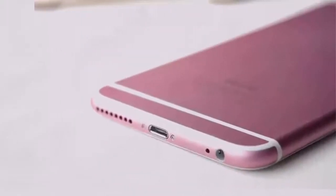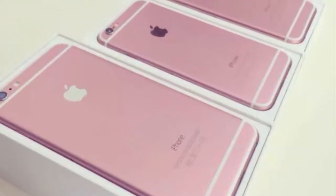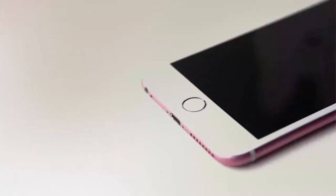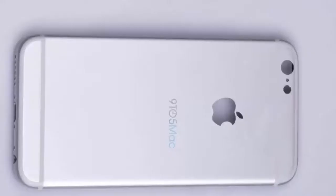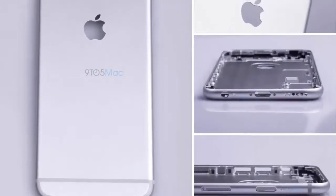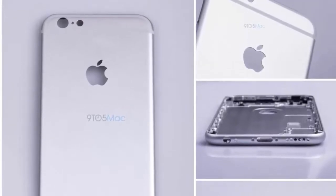These smartphones come in three variants: 16 GB, 64 GB, and 128 GB. The display size is the same as the iPhone 6 and iPhone 6 Plus with a full HD display. There is 2 gigabytes of RAM, internal storage options of 16 GB, 64 GB, or 128 GB, and the battery capacity would be 3000 mAh.